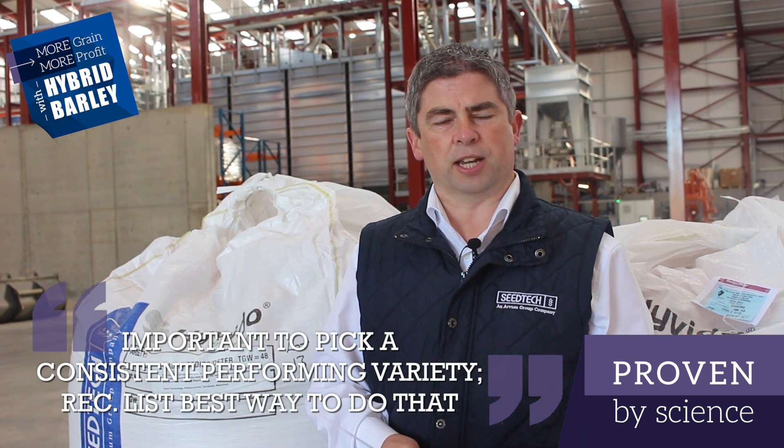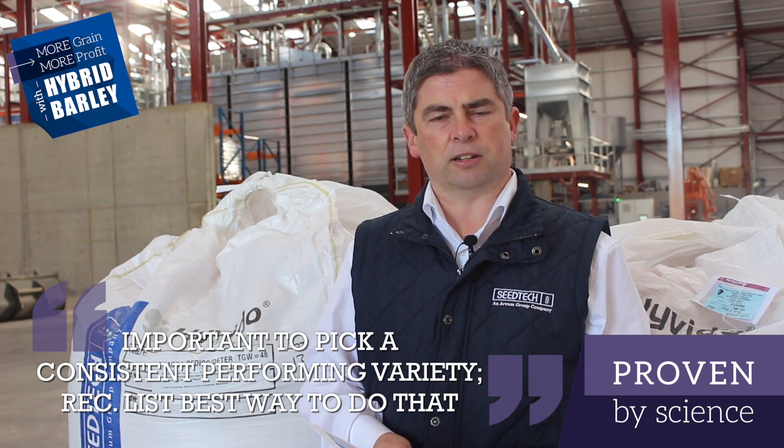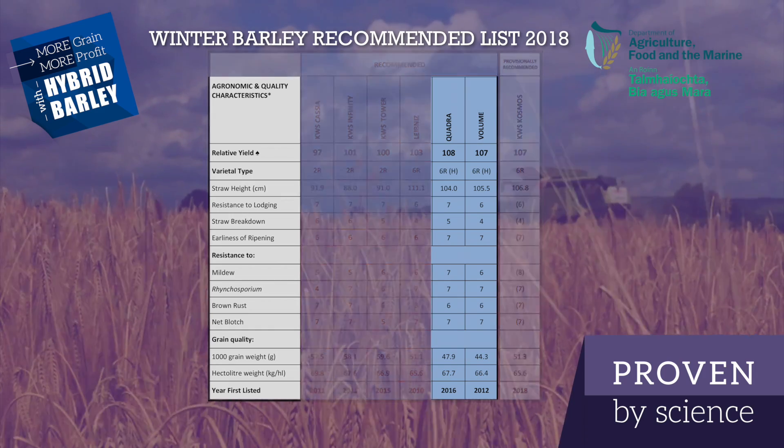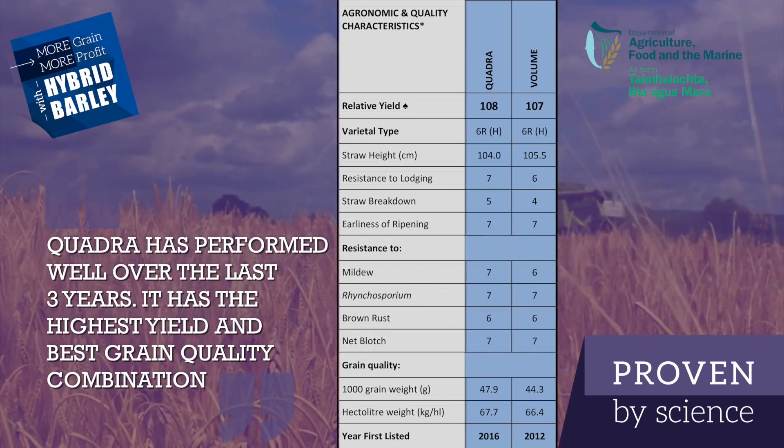So as you can see from the recommended list, it's important to pick a variety that performs consistently over many sites and many seasons, and the Department of Agriculture list is the best way to do that. Quadra has performed well over the last three years — it is the highest yielding variety with the best grain quality combination.